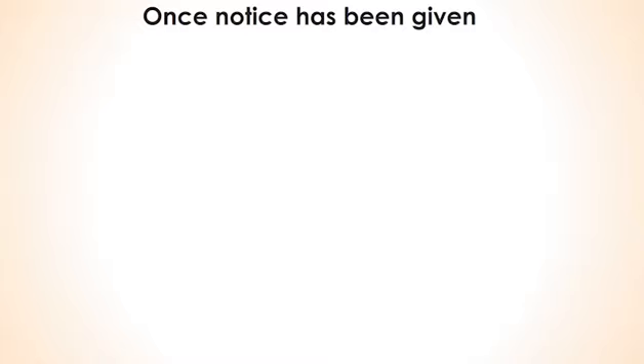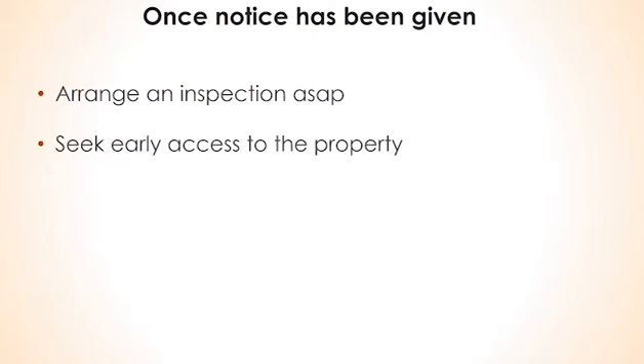At some point, your first tenants will give notice to vacate. The challenge is to minimise the amount of time that the property is vacant whilst also attending to any refurbishment needs. Just as you use the settlement period to best effect when you bought the property, use the tenant's notice period effectively. Ask the property manager to organise an inspection as soon as possible after the notice to vacate has been received. Attend that inspection with the property manager and determine what capital works are required, if any. Ask the property manager to talk to the tenants to seek early access to the property — give the agent permission to offer a reasonable compensation, say the equivalent of a week's rent.